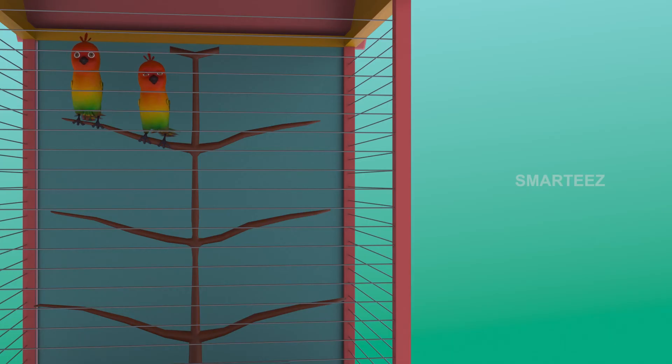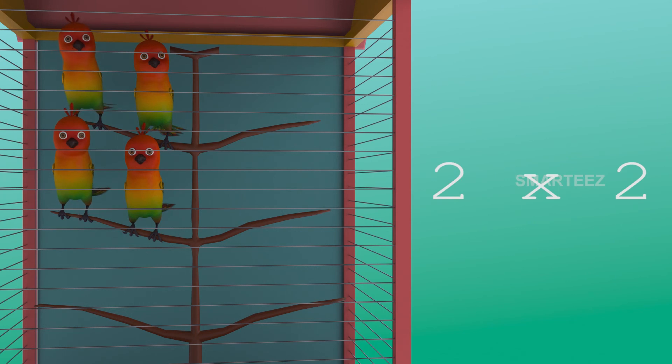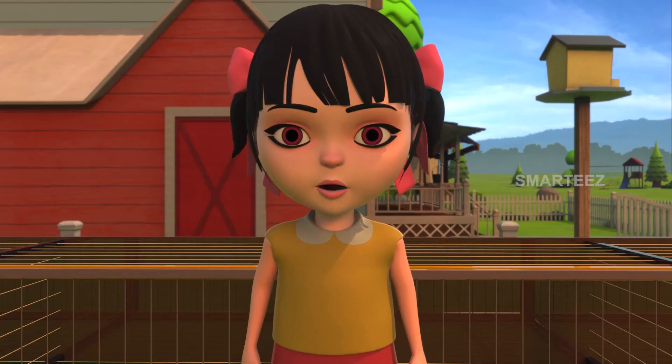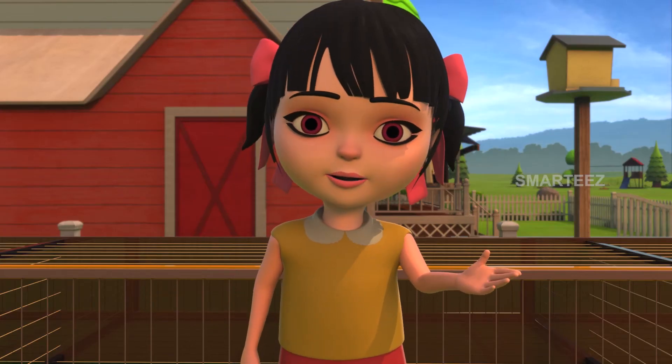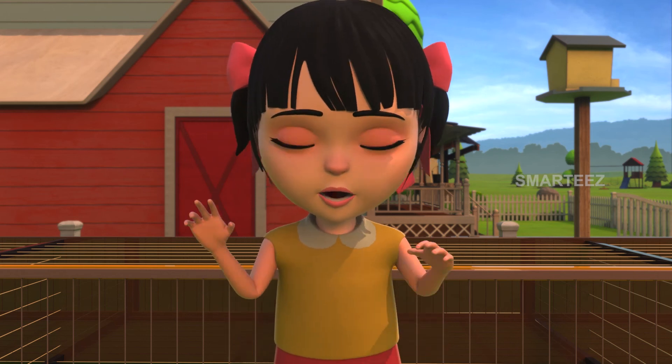I'll make it simpler. The parakeets are settling in the cage as sets of two. The first set had two parakeets. And when the second set of two parakeets added to the first set, it became four. So two sets of two parakeets make it four parakeets. Rick was letting more parakeets into the cage in sets of twos. When he let four sets of twos, it became eight.